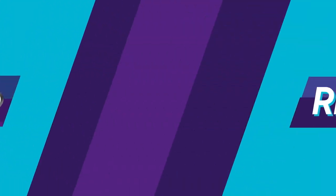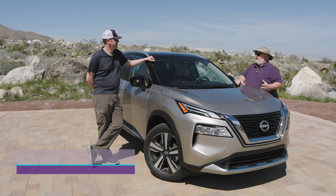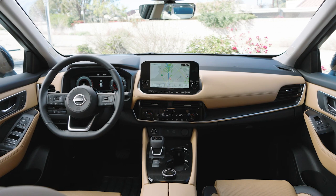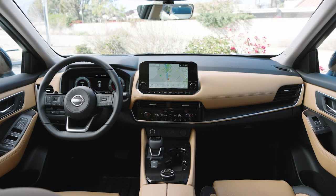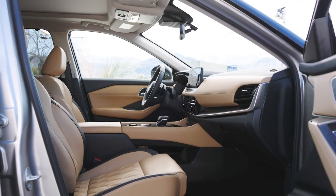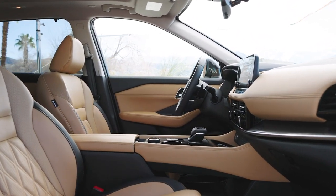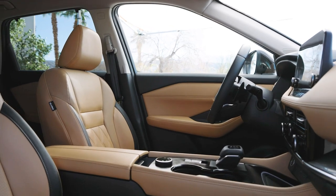I haven't driven a Rogue in quite some time, and just the whole combination of how nice it is inside in particular really did surprise me. The interior quality on this is surprising. It's got quilted leather seats, it's got really beautiful panels on the dash and the doors. Overall, it's really just an astonishingly nice vehicle inside.